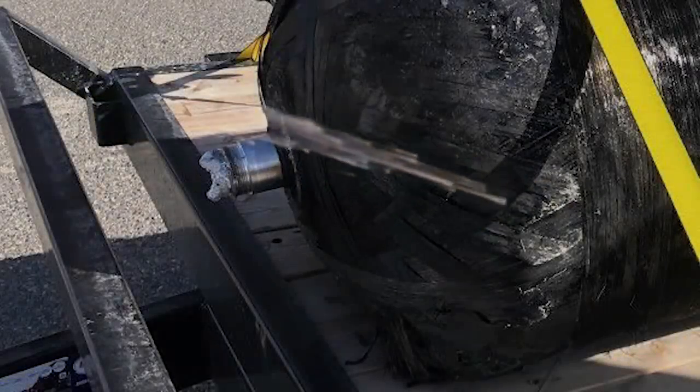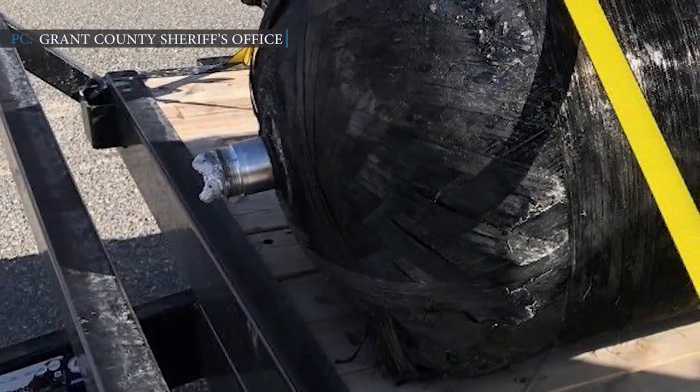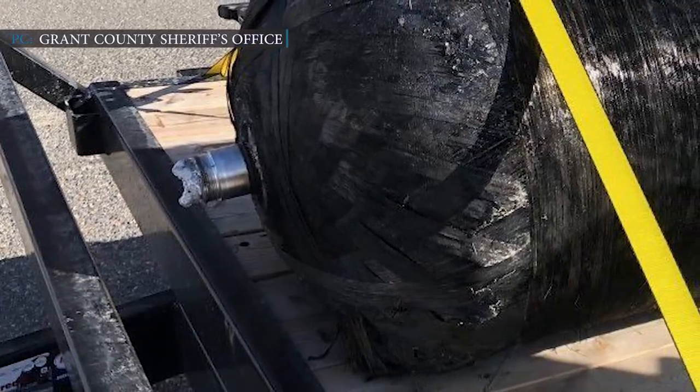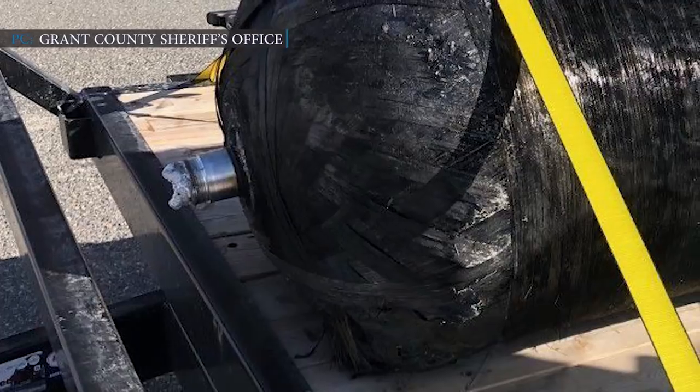Local officials said the reason for the incident is that Falcon 9's second stage was caught in an unusual spot in the atmosphere during reentry. As a result, the Black Composite Overwrapped Pressure Vessel, or COPV, remains from Falcon 9's second stage landed on private property.